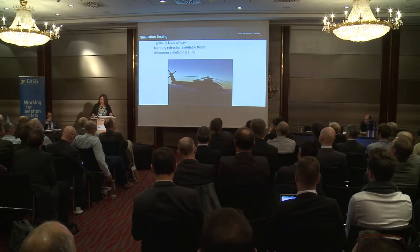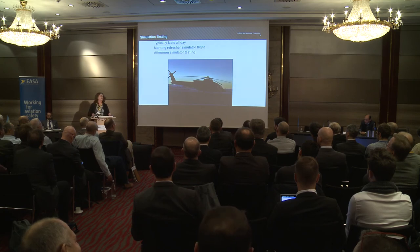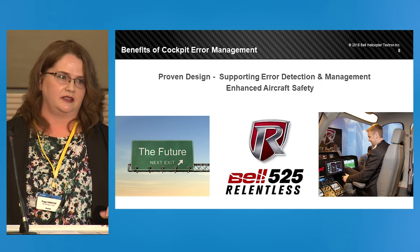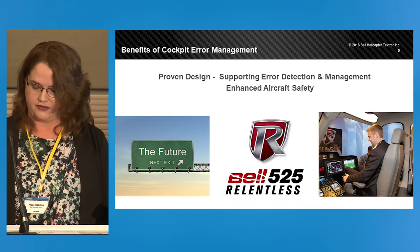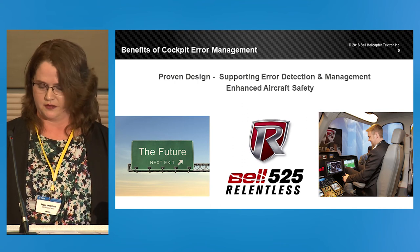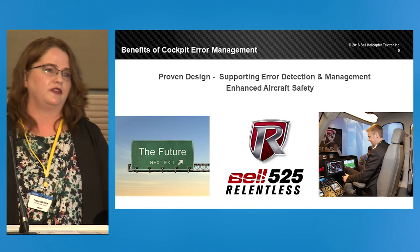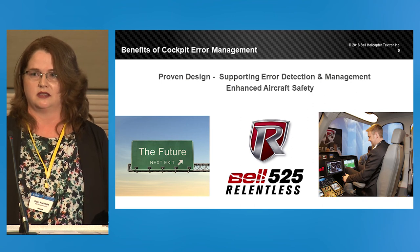The scenario is complete when the crew have completed the tasks and are safely back on the ground in the simulation. With all this effort, the expected benefits are significant. At the end, we'll have test results showing that the cockpit is resilient to error. But more importantly, error management testing is a way for Bell to show its commitment to its customers and its commitment to enhancing rotorcraft safety. Thank you.